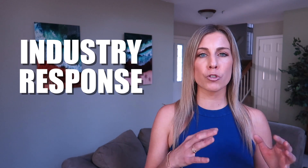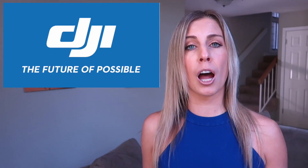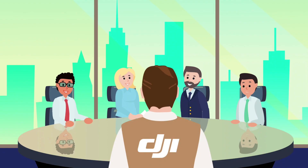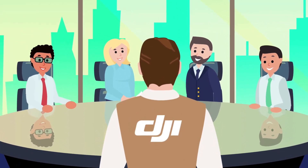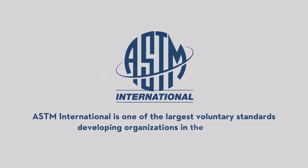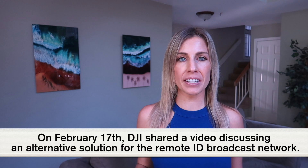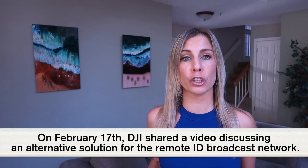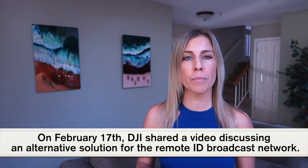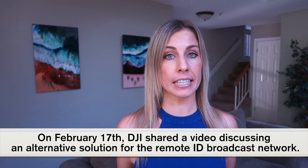Direct responses from the top drone manufacturers have been few and far between, but there has been plenty of chatter within their online community. DJI is one of the few top drone producers to really voice their opinion about this, which makes sense since they worked with ASTM International to create the Remote ID concept and set standards for their drone pilots. On February 17th, DJI shared an alternative solution to the Remote ID Broadcast Network in order to comply with the requirements of the FAA's Remote ID.